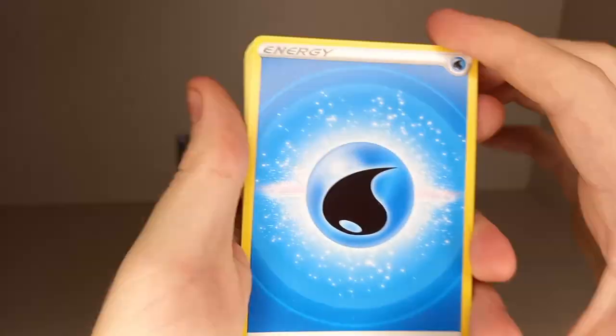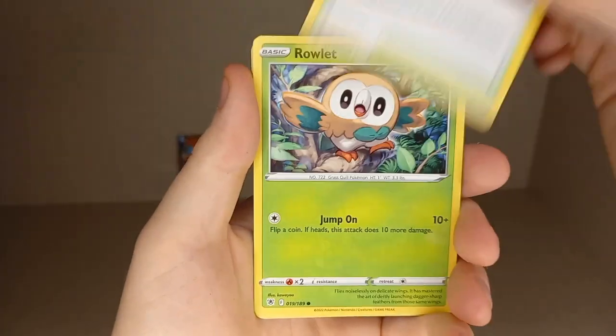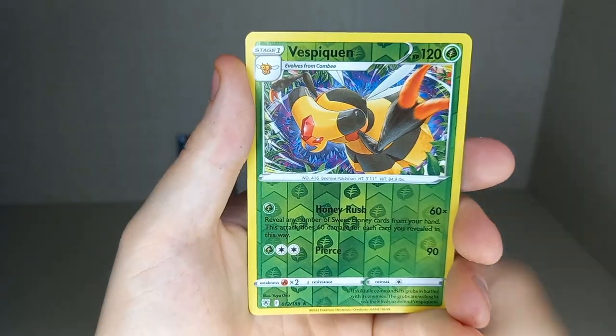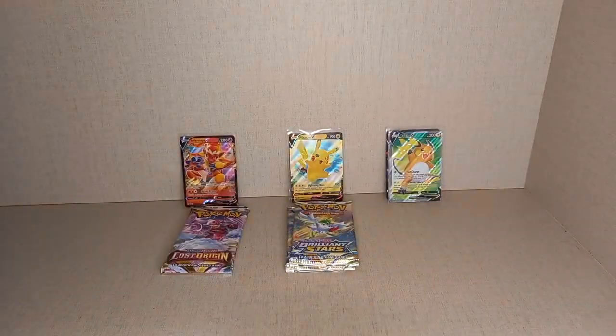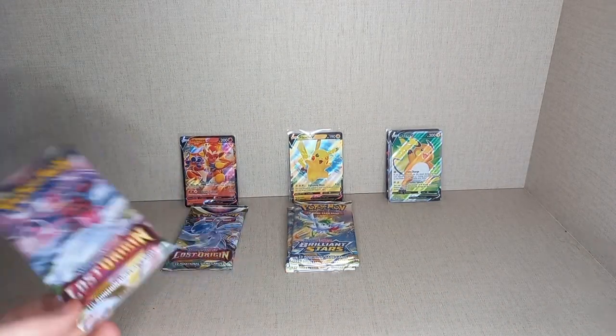Opening the Astral Radiance pack: Leaf Energy, Water Energy, Choy, Yanmega, Gaptual Bog, Rowlet, Oshawott, Scyther, Stantler, Yanma, Reverse Holo Vespiquen, and a non-holo Glaceon. Very nice, but it's not a holo — it's quite rare for evolutions not to get a holo, but it has in that set.